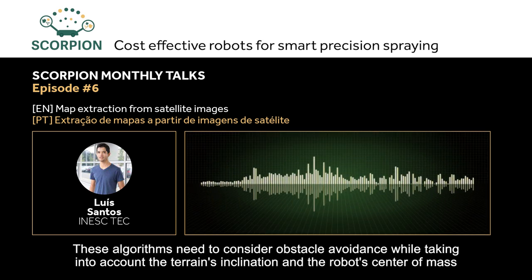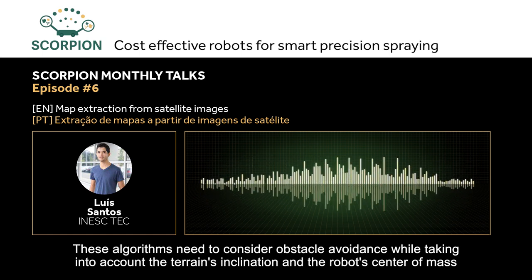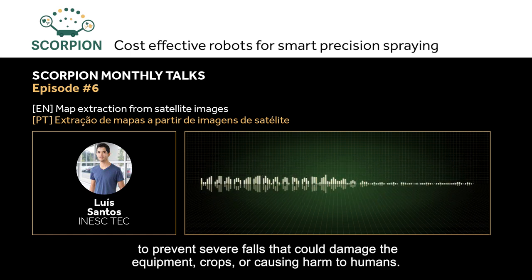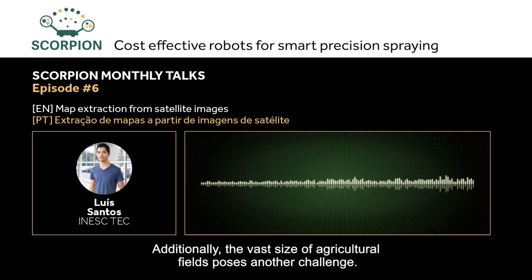These algorithms need to consider obstacles, while also taking into account the inclination of the terrain and the center of mass of the robot, to avoid accidents that could damage the equipment, the crops, or even people.